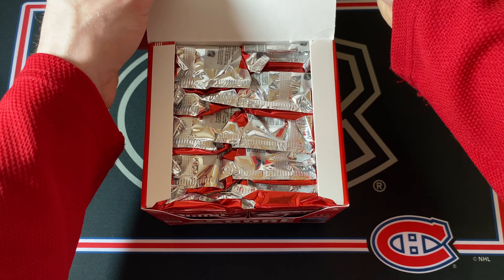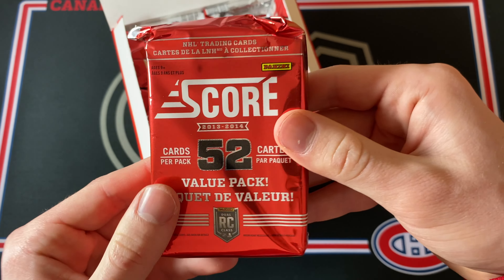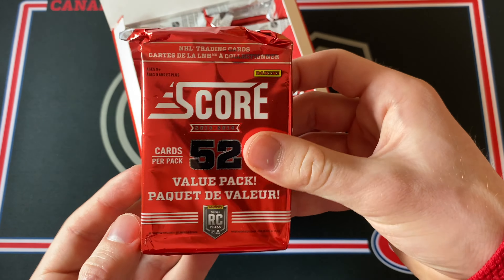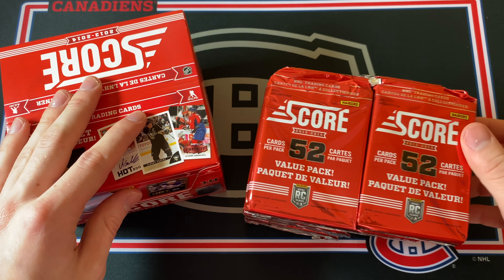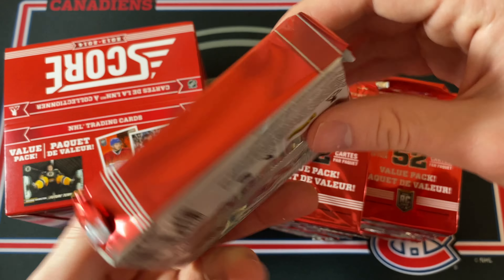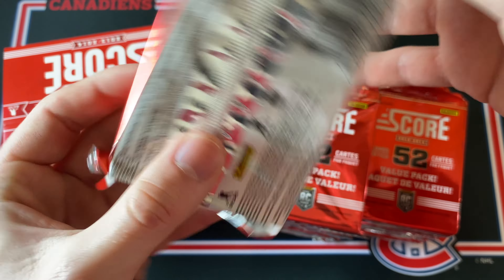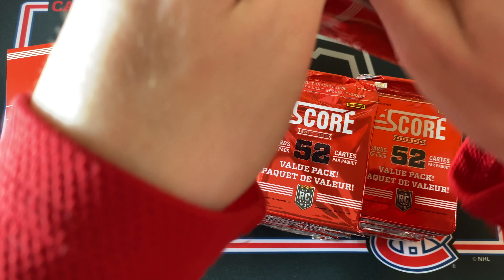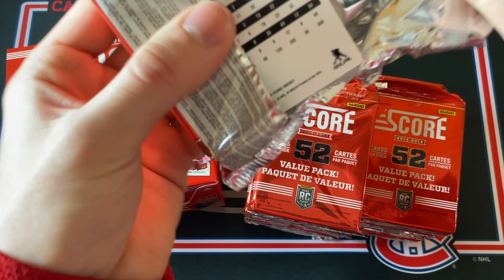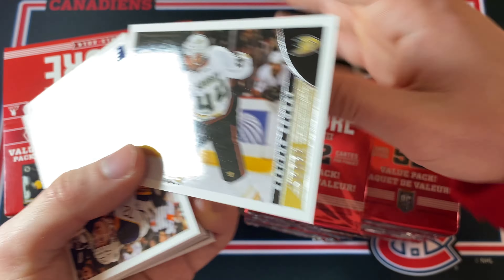The 10 packs are just absolute units — this is like a pack of Upper Deck Premier. I don't think anyone wants to see a bunch of Score base cards anyway, so I will skip to the inserts and hits. Three guaranteed hits in this box — that is just so exciting and there are some pretty good names. Unfortunately Score is a bit like OPC where it's only the holdover rookies, so there's no Nathan McKinnon unfortunately.